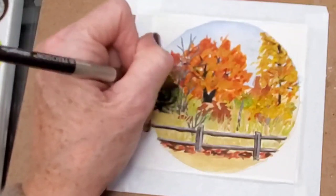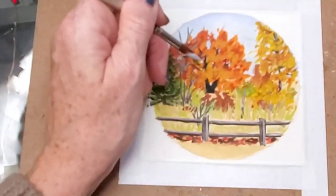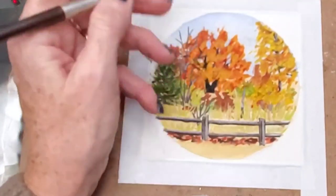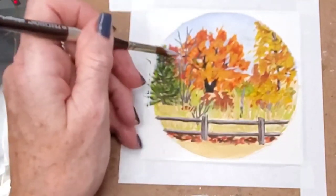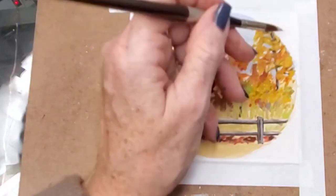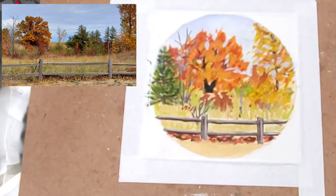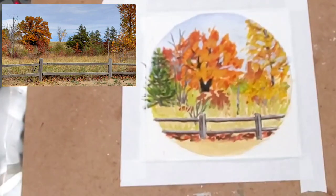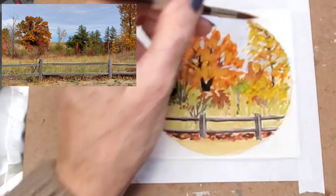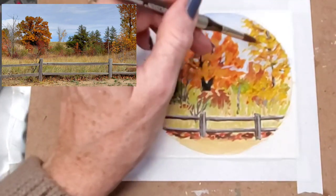After I finish up these branches, I let it dry for a bit, then go back in and add some finishing touches to the trees. I wanted to put in some sky holes, so I'm going back in with a pale ultramarine and white mixture to put sky holes back into the trees, because as you see in the photo, the sky is showing through — there are a lot of holes in the trees.